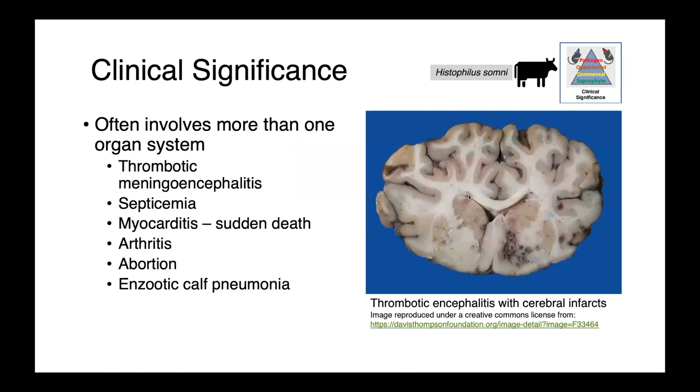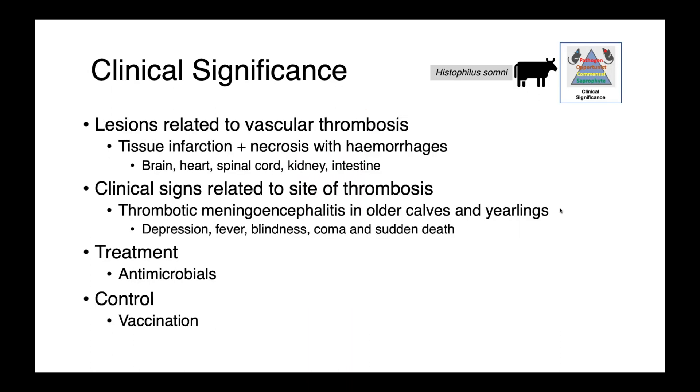We can also see thromboembolic meningoencephalitis — on this section here you can see thromboembolic disease in the brain, a large area of necrosis, and other foci of reddening, darkening, and necrotic tissue. We can see septicemia, myocarditis associated with sudden death, abortion, arthritis, and enzootic calf pneumonia. The lesions associated with Histophilus somni relate to vascular thrombosis: tissue infarction plus necrosis with hemorrhages, occurring anywhere in the body — brain, heart, spinal cord, kidney, or intestine. Clinical signs depend on the site of thrombosis; for thrombotic meningoencephalitis in older calves and yearlings, we tend to see neurological signs: depression, fever, blindness, coma, and sudden death.